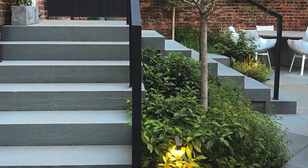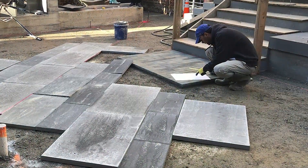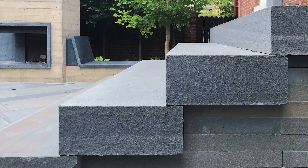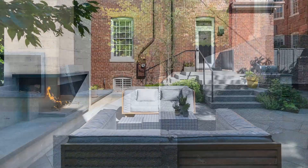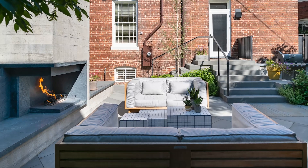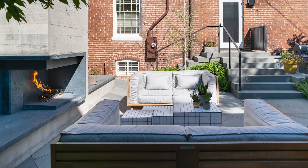This project exemplifies craftsmanship and dedication through the strategic use of natural stone materials, variations in scale, and flexible programming. At the heart of the design lies the rear courtyard, nestled between the main residence and the detached historic carriage house.